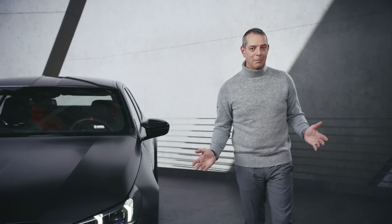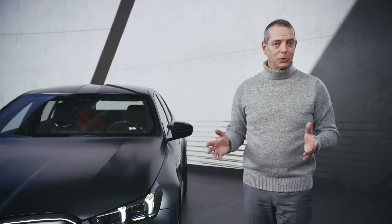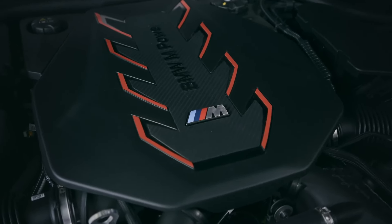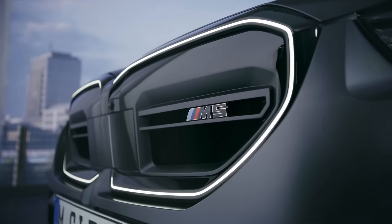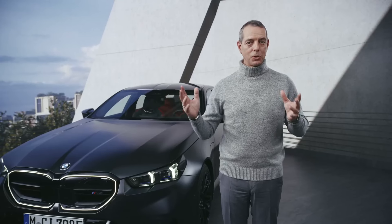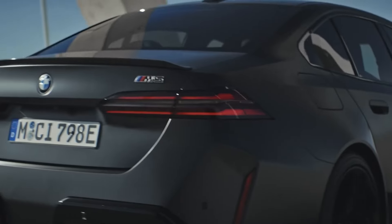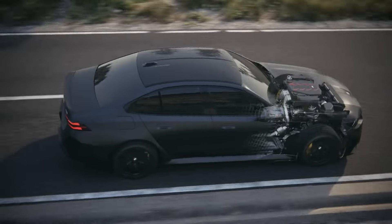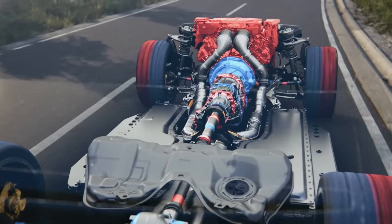The new BMW M5 features the BMW M hybrid drivetrain system consisting of a 4.4 litre V8 engine and a very strong electric motor. Not only allowing you to have maximum performance over the whole speed range, but also allowing you to drive up to 69 kilometers in pure electric mode with speeds up to 140 kilometers per hour, thanks to the 197 horsepower strong electric motor.